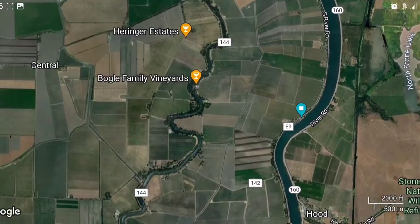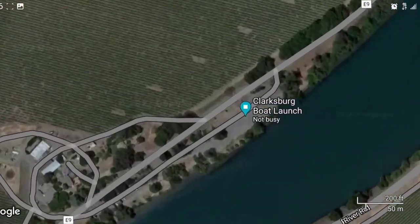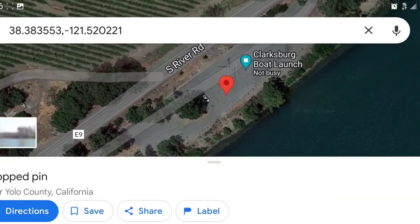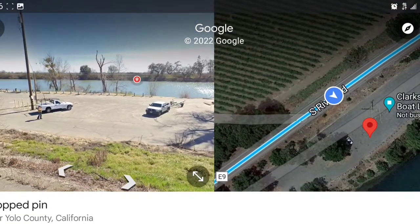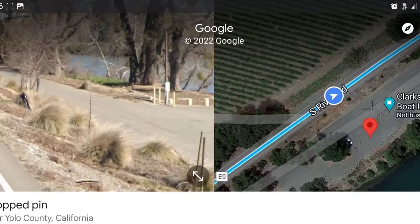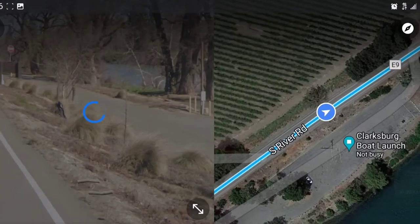Still headed towards the delta on the Sac River — Clarksburg boat launch. Really cool boat launch. Super good spot for sturgeon and striper. Just always be careful when you're launching; this one definitely goes down pretty far. You can also just fish for the day — it's free out there for parking, and there are a few spots on the bank to fish out there.